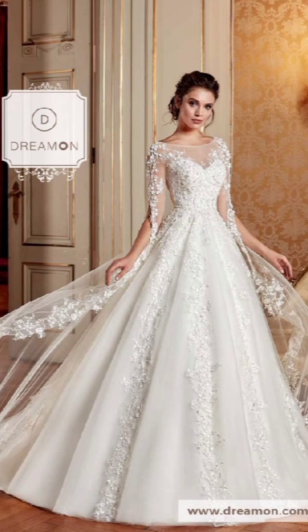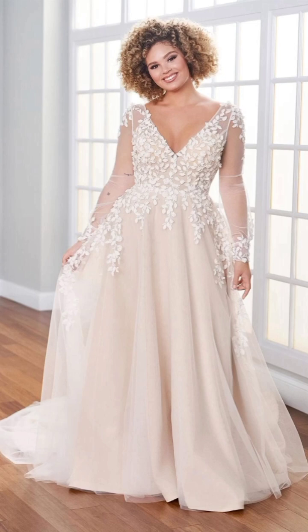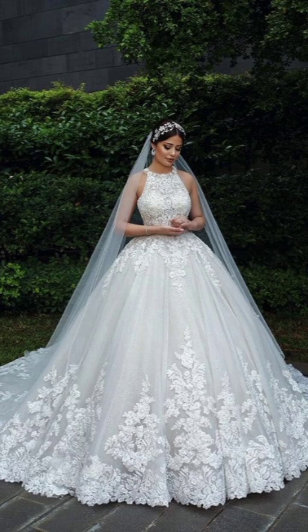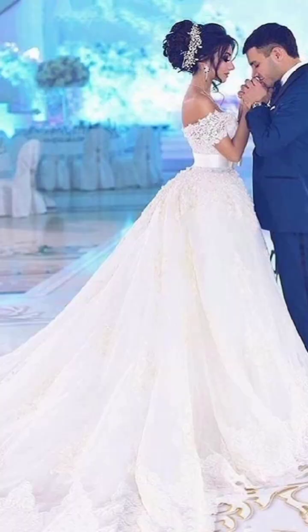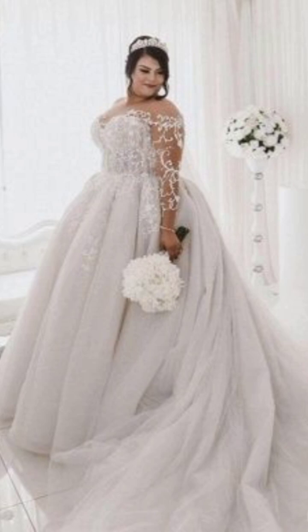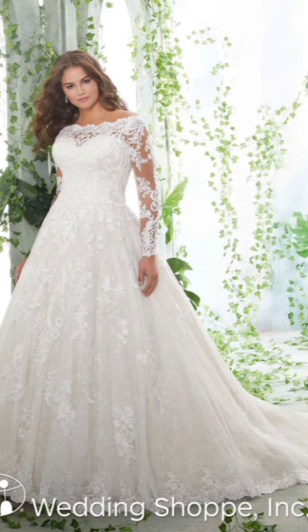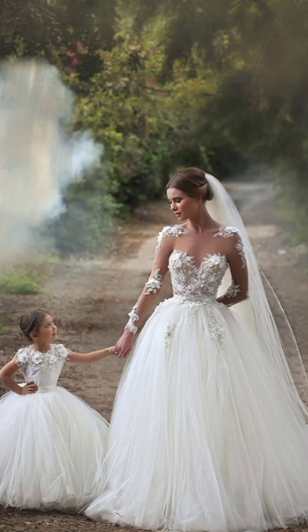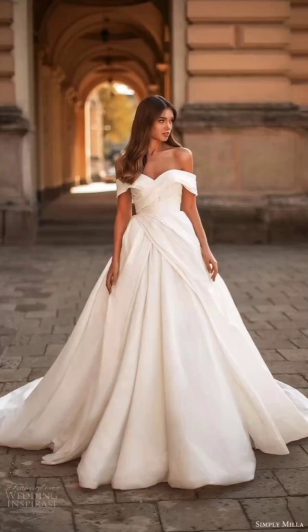For those special winter occasions that demand a touch of glamour, a sequin or metallic dress is the way to go. Pair it with heeled ankle boots — they will not only keep your feet warm but also infuse a hint of edge into your ensemble. For extra warmth and style, consider adding a faux fur stole or a faux leather jacket; they are bound to turn heads.